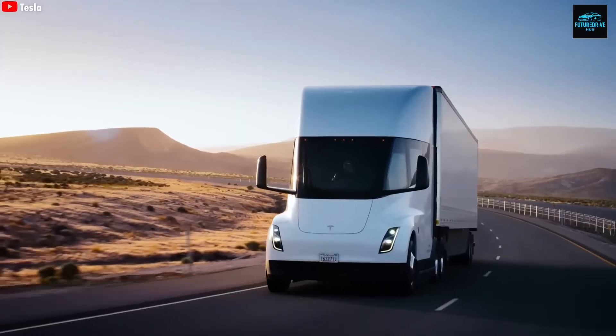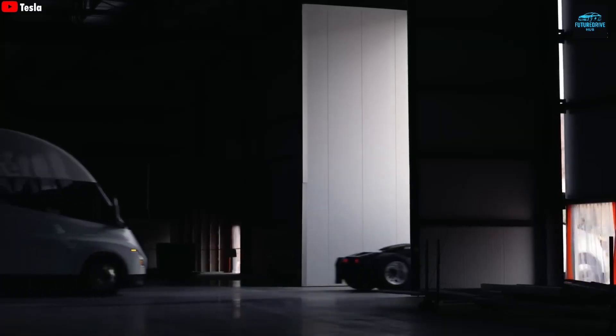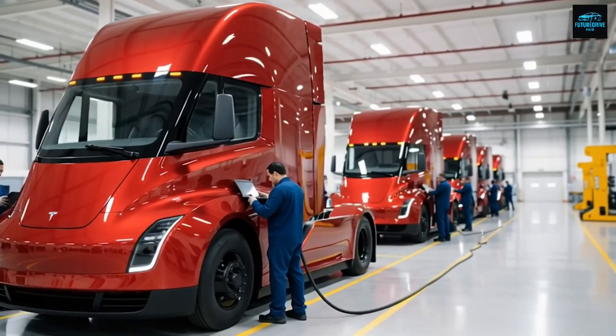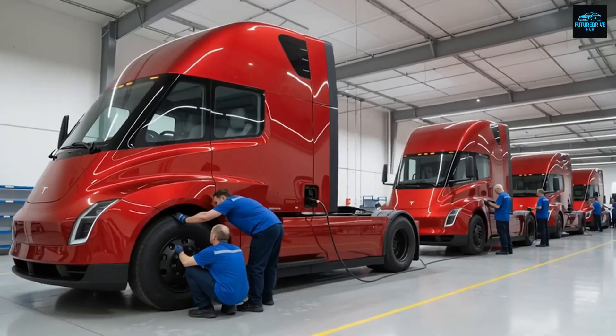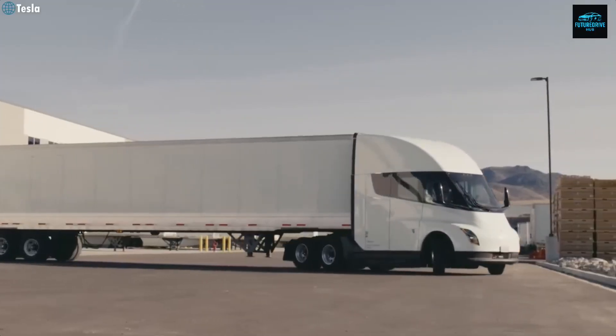Tesla didn't stop there. The front bumper is also new, the side panels have been optimized, and the roofline now has smoother curves instead of the old boxy shape. These aren't just cosmetic tweaks — every small curve, angle, and contour affects aerodynamics on a massive truck like this.